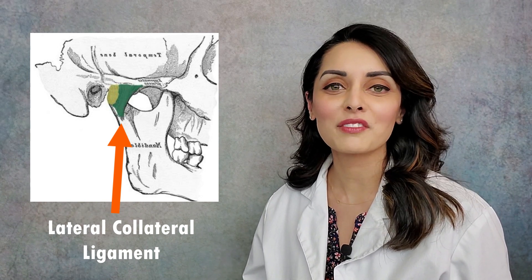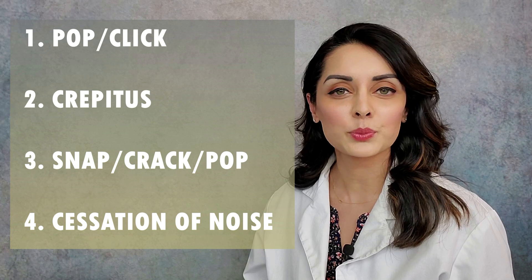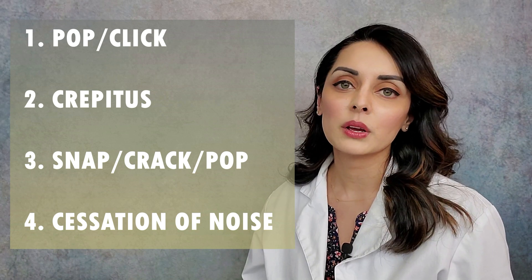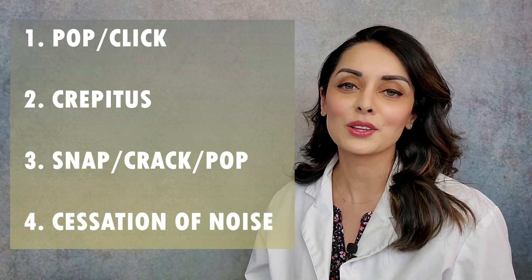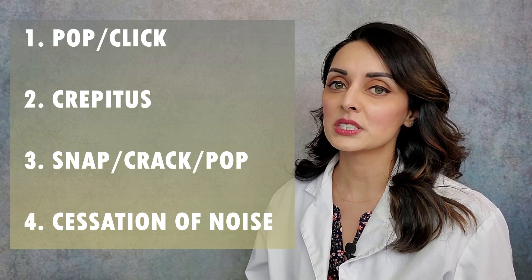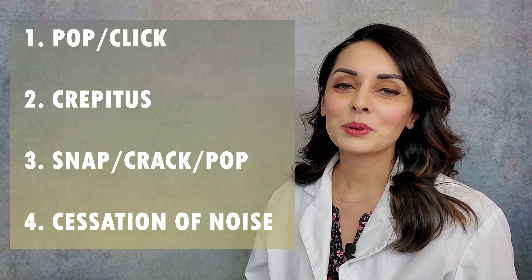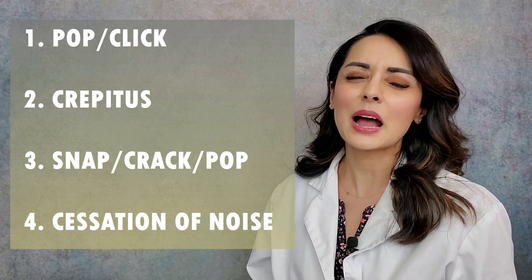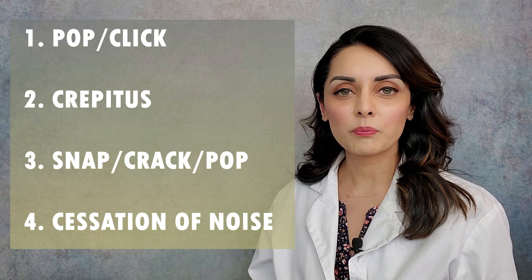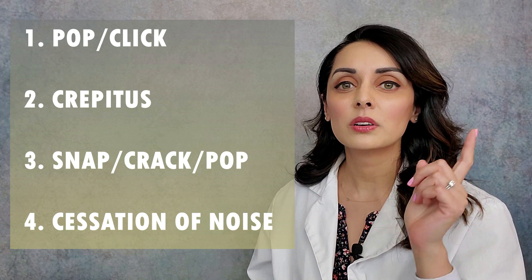I've broken up the jaw joint noises into four main noises that we see at our practice. The first is the pop or the click — that's probably the most common one I hear about. Second is something called crepitus, which is sort of a crackly noise. Third, people describe a loud snap or crack or pop that they hear just once in one or the other joint.